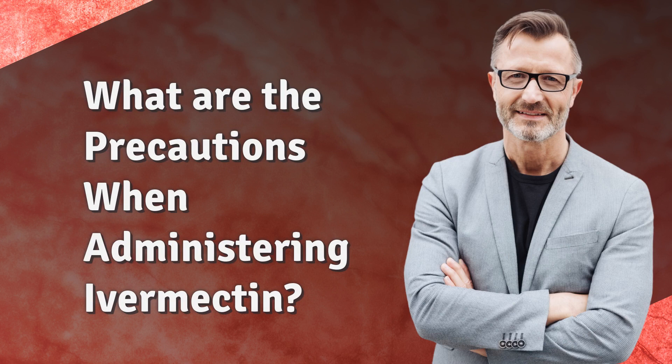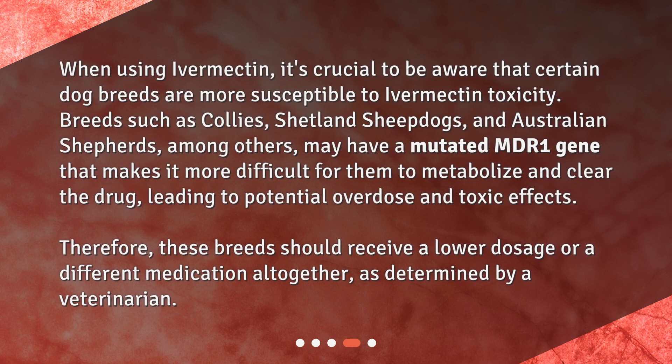What are the precautions when administering ivermectin? When using ivermectin, it's crucial to be aware that certain dog breeds are more susceptible to ivermectin toxicity. Breeds such as Collies, Shetland Sheepdogs, and Australian Shepherds, among others, may have a mutated MDR1 gene that makes it more difficult for them to metabolize and clear the drug, leading to potential overdose and toxic effects. Therefore, these breeds should receive a lower dosage or a different medication altogether, as determined by a veterinarian.